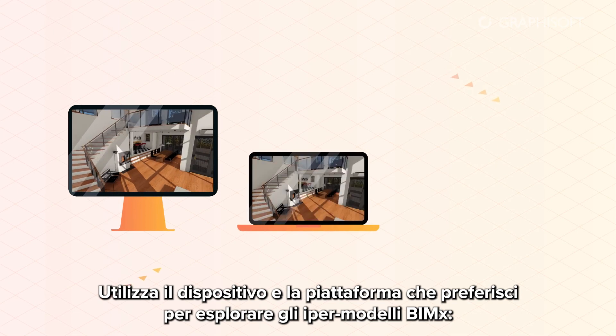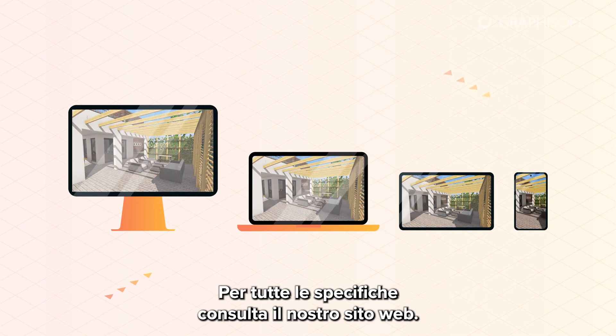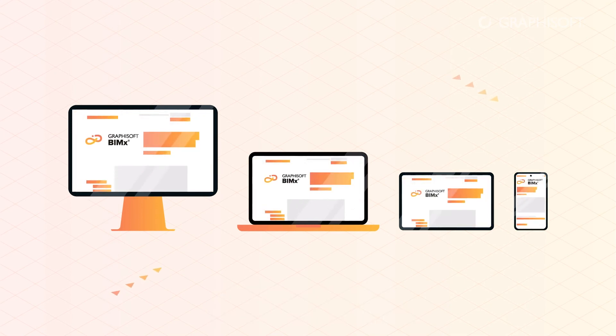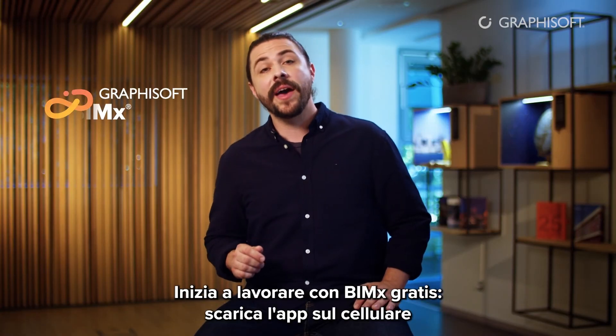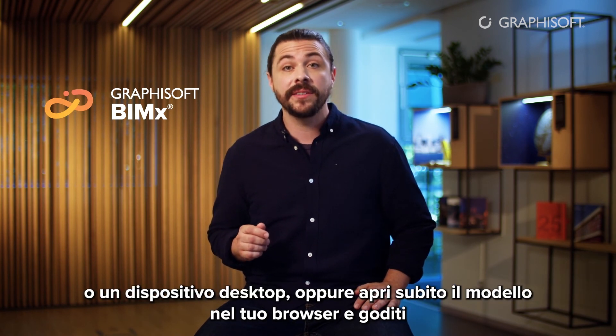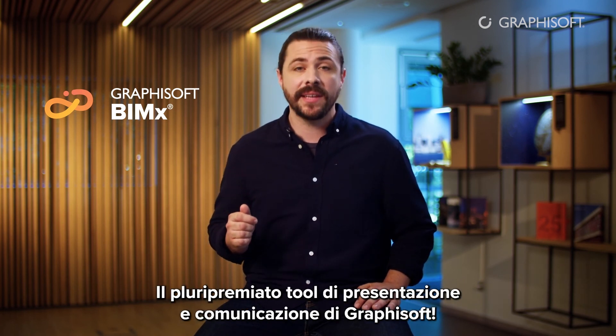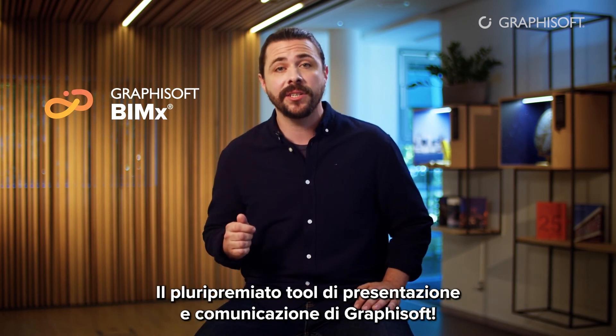Use the device and platform of your choice to explore BIMx hypermodels. For specifications, please check our website. Get started with BIMx free of charge — download the app to your mobile or desktop device, or open the model right away in your browser and enjoy Graphisoft's award-winning design presentation and communication tool.